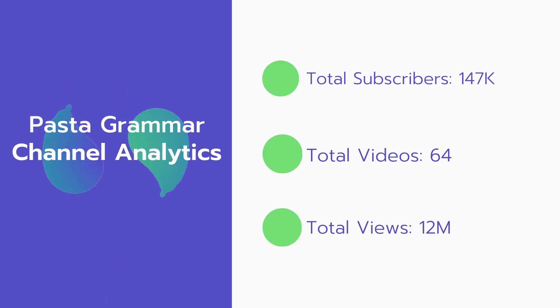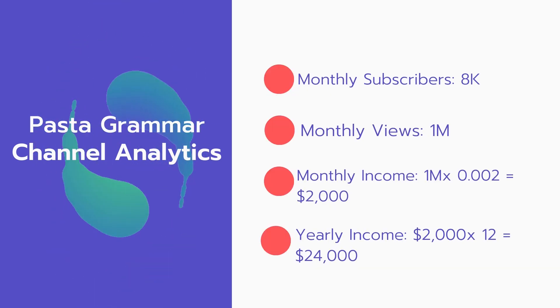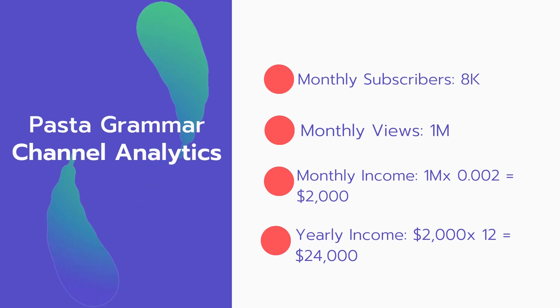Now let's go over Pasta Grammar's channel analytics. Total subscribers: 147,000. Total videos: 64. Total views: 12 million. Monthly subscribers: 8,000 subscribers every month. Monthly views: 1 million.